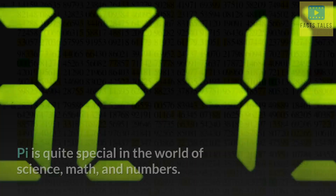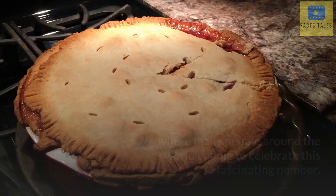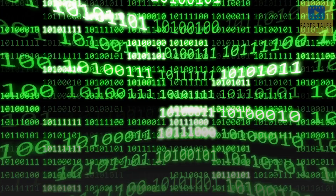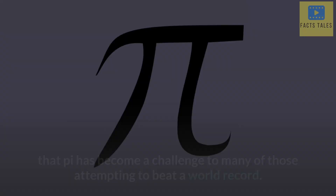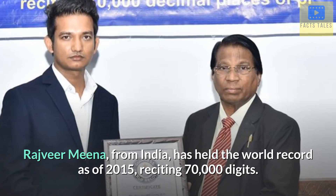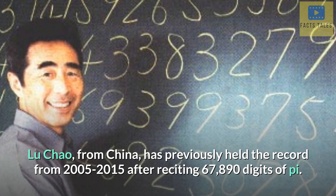π is quite special in the world of science, math, and numbers. March 14 has become known as π Day, where many people around the world eat pie to celebrate this fascinating number. With billions of digits to memorize, it's not surprising that π has become a challenge to many of those attempting to beat a world record. Rajveer Meena from India has held the world record as of 2015, reciting 70,000 digits. Lu Chao from China previously held the record from 2005 to 2015 after reciting 67,890 digits of π.